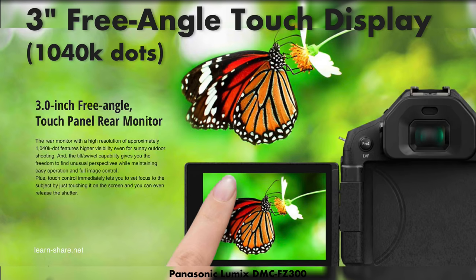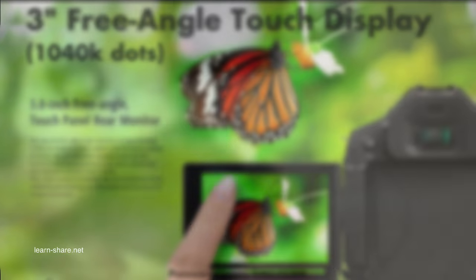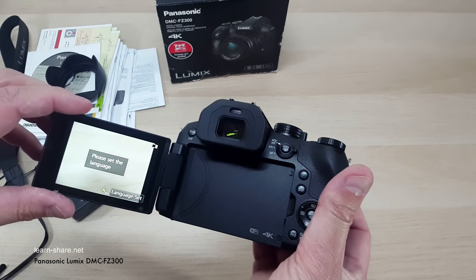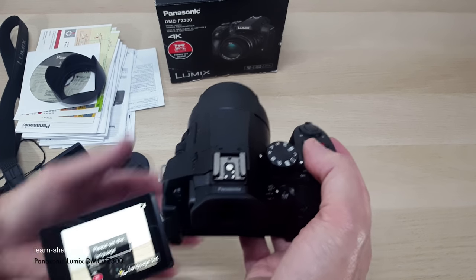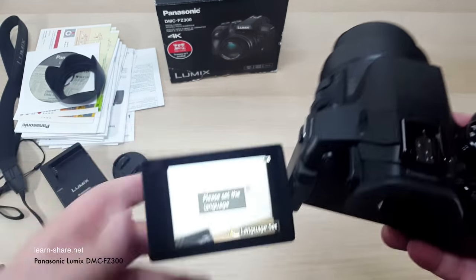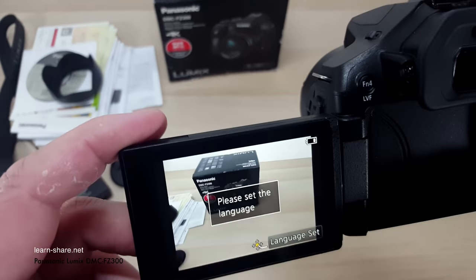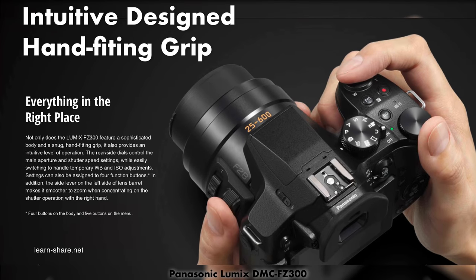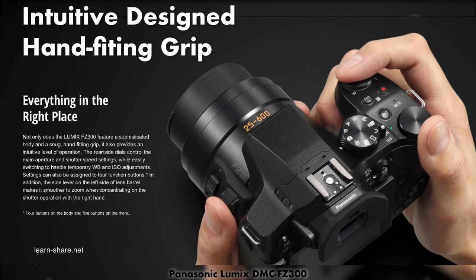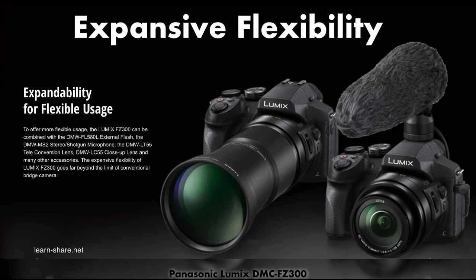With the 3-inch free angle touch panel rear monitor, you have the freedom for new perspectives and image control. This is a very handy camera — its body has a hand-fitting grip and all buttons are well positioned. For a bridge camera, the flexibility for external accessories is also available.